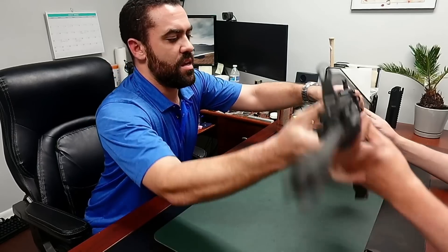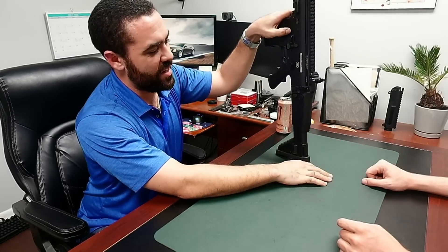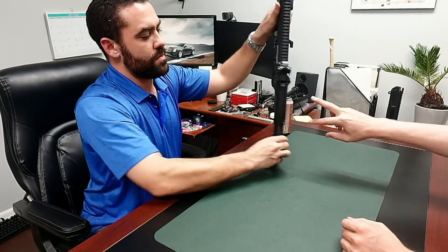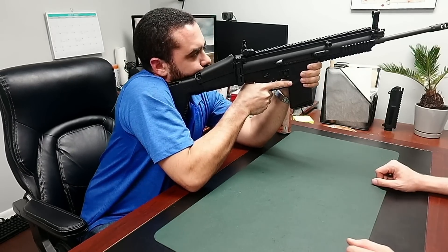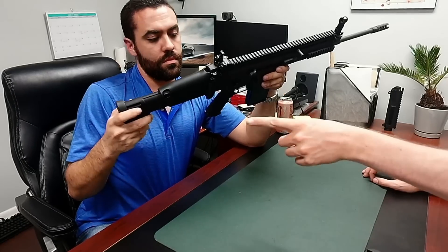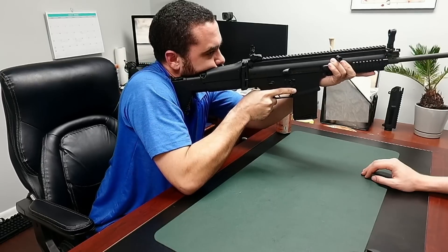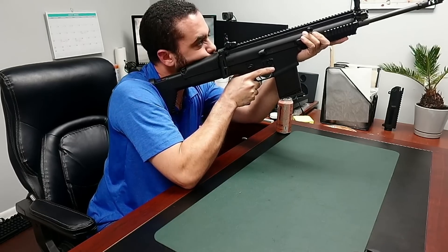The cheek riser — borrowed from the ACR setup — isn't bad conceptually, but the way they pulled it off is terrible. Once you extend the thing to its full length of pull, you can't really get a proper cheek weld. You can't have good length of pull and a good cheek weld simultaneously. You can have one or the other. If you want to see how this should be designed properly, the spur stock does it better — it extends at least two inches further. You should not feel stressed when aiming a rifle.